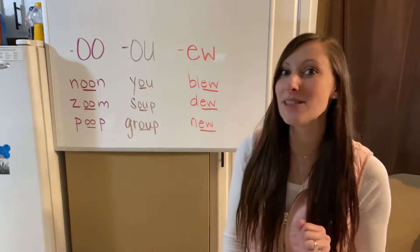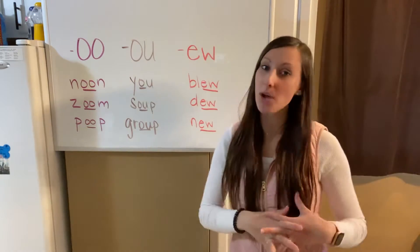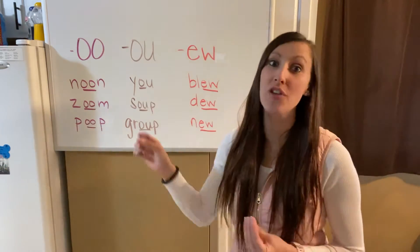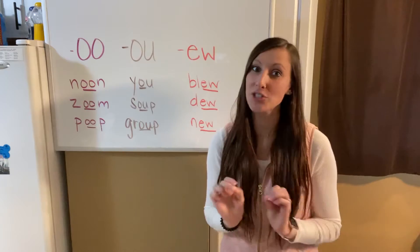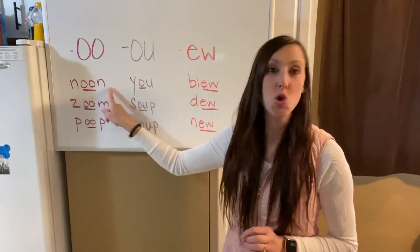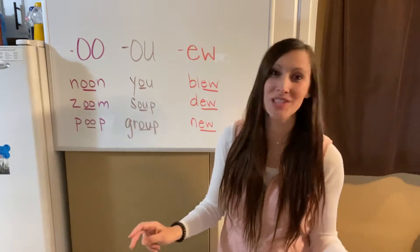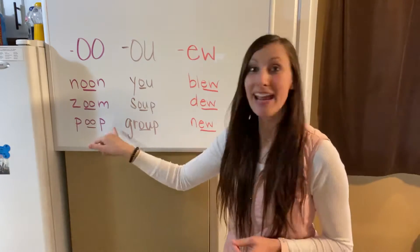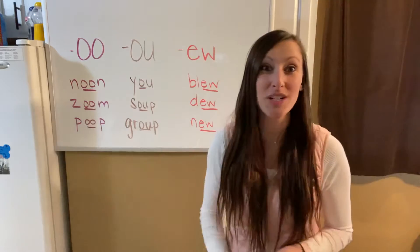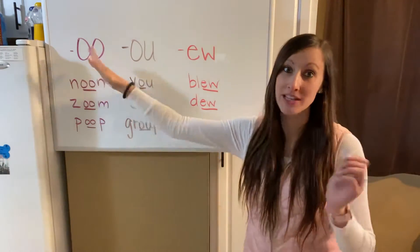I have a great book to illustrate this pattern, but first let's take a look at our words. The double O can be tricky because it also has a different sound other than 'ooh,' but this week we're just focusing on 'ooh.' Words like noon, zoom — which we're all familiar with from Zoom meetings — and a really funny word: poop. All three of those words say 'ooh.'